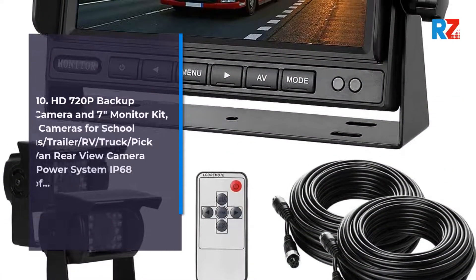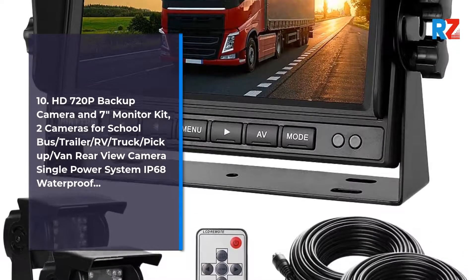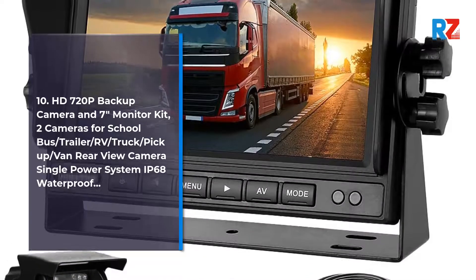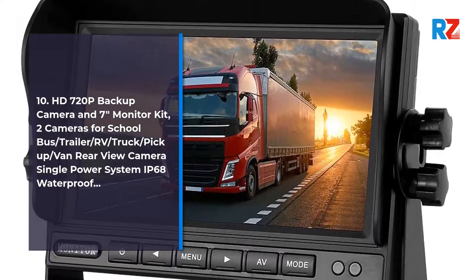10. HD 720p Backup Camera and 7-inch Monitor Kit, 2 cameras for school bus, trailer, RV, truck, pickup, van — rearview camera single power system, IP68 waterproof.